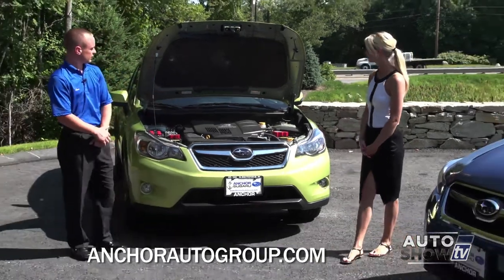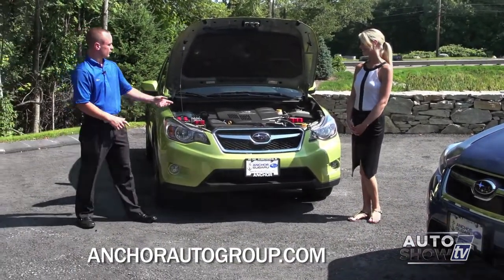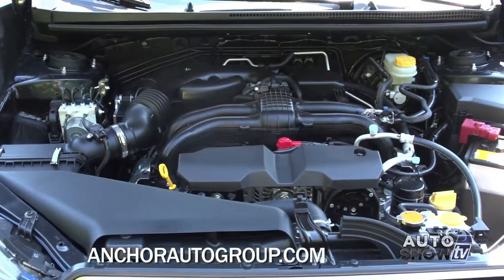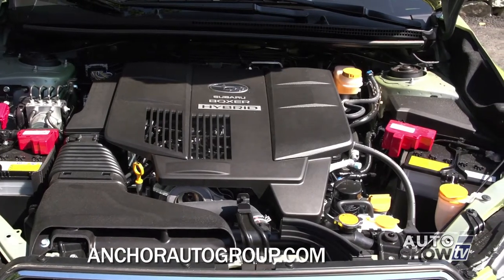So we have the hybrid right here. The hybrid comes in a wild color — lime green. It still has the same two-liter four-cylinder engine, and it comes with a parallel hybrid system similar to that of the Toyota Prius.